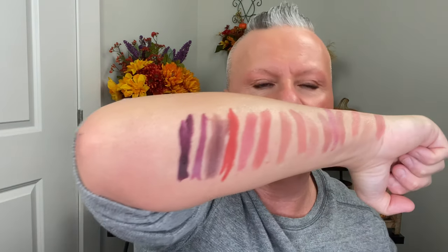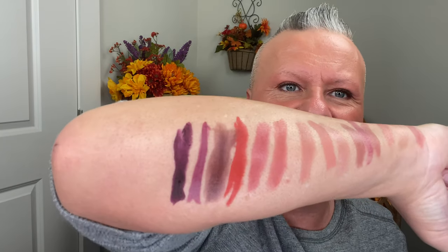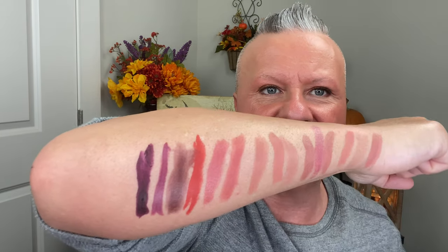The last one in this bunch is Masquerade by Huda Beauty — a beautiful deep color. I can't wait to wear that one, I'm just dying to wear it. It's so beautiful. Depending on your taste, it's a really nice array of different shades depending on what you like and what your undertones are.